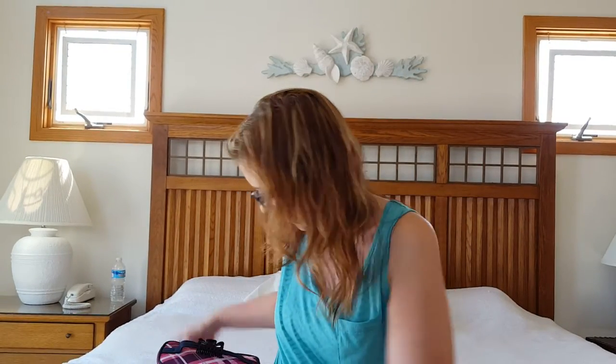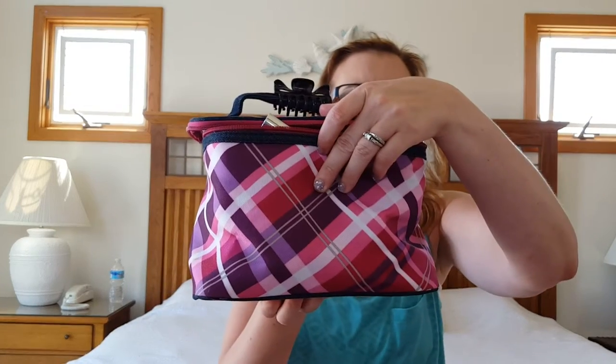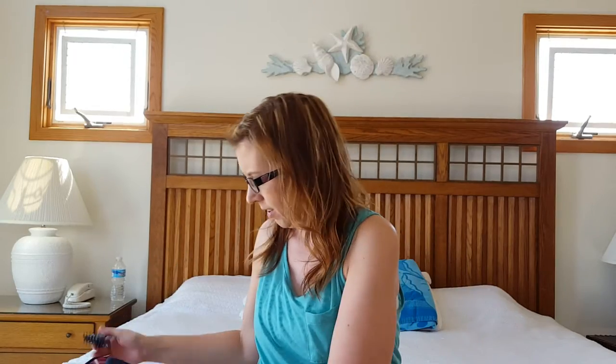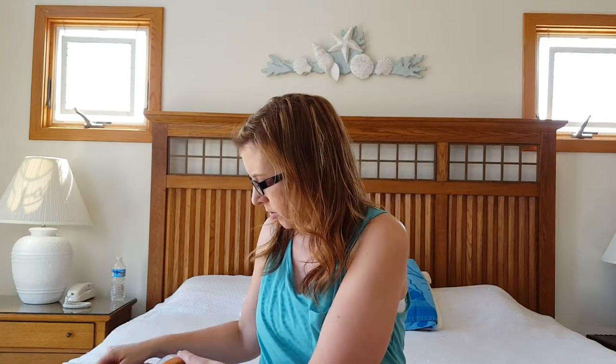All right, so let me turn this around because I want to film what I brought to the beach in my makeup bag. This is my makeup bag right here. On top I just have a hair clip for whenever I do my hair.